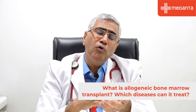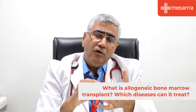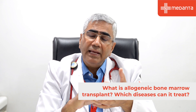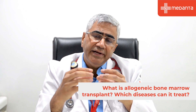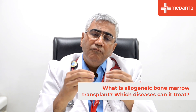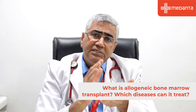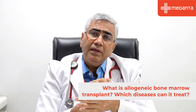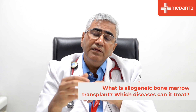A new bone marrow can be transplanted to fix these problems. A third indication is bone marrow cancer, such as leukemia. Fourth, certain genetic metabolic disorders where the body is not making certain proteins or enzymes can also be treated, as the new bone marrow brings the protein that is lacking.